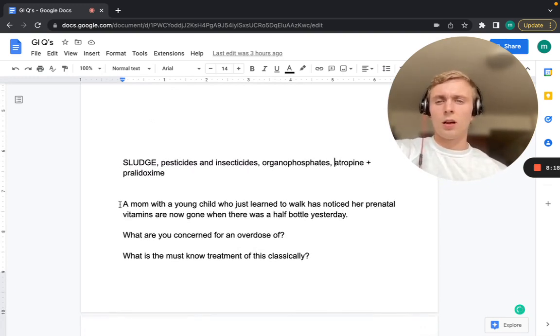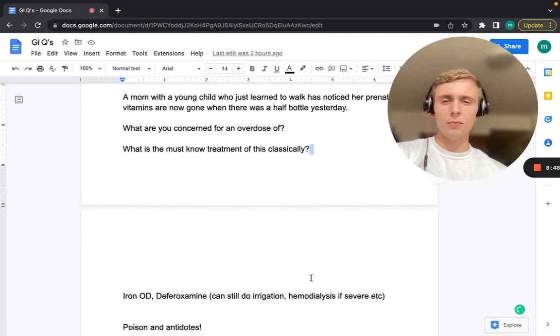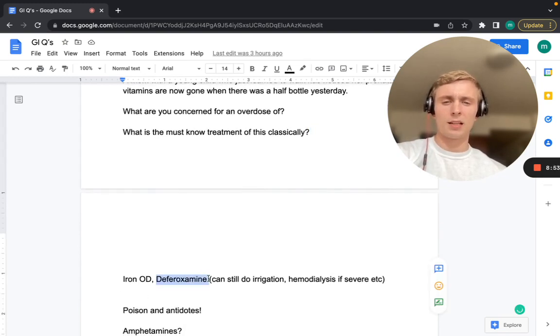A mom comes in with a young child who just learned to walk, and her prenatal vitamins are now gone — there was half a bottle yesterday. What overdose are you concerned for? Iron overdose, since iron is in prenatal vitamins. The classic treatment is deferoxamine. If that doesn't work, irrigation under an hour and hemodialysis if severe.